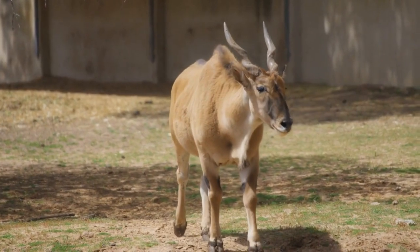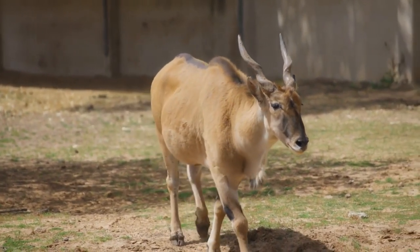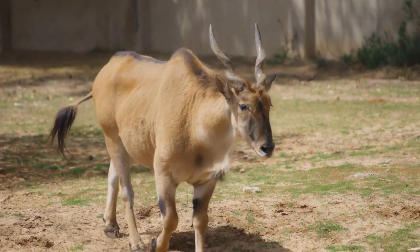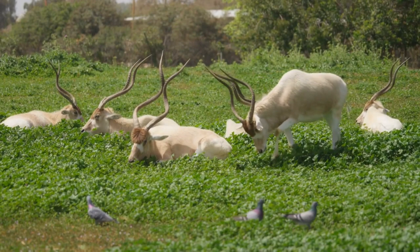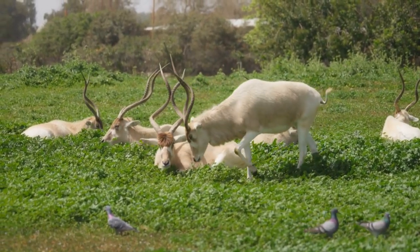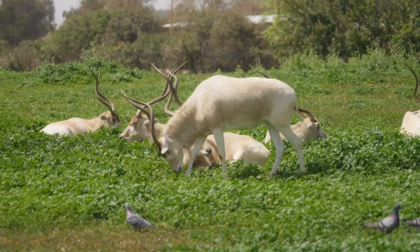The history of the Addax, also known as the white antelope or screwhorn antelope, is one of resilience, adaptation, and survival in some of the harshest environments on earth. This unique and enigmatic species has faced numerous challenges throughout its existence, yet it continues to hold a special place in the world of conservation and wildlife enthusiasts.